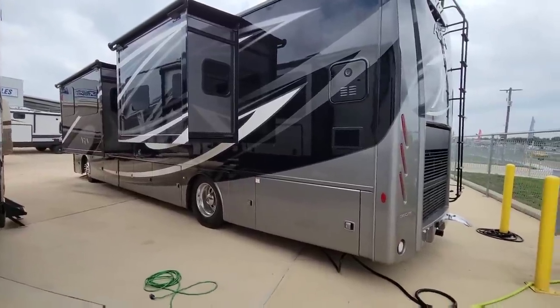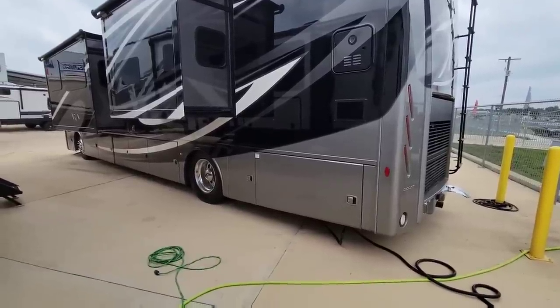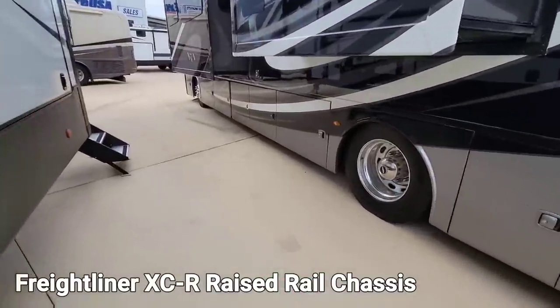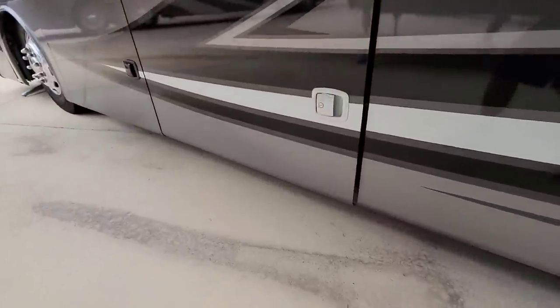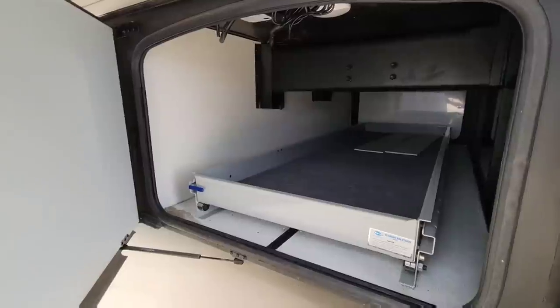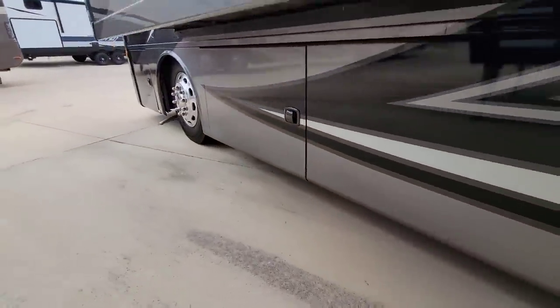Full body paint. I'm going to guesstimate that this is about 38 feet long. I believe it's either going to be on a Spartan or a Freightliner chassis. One way you can generally tell — underneath here you can see the pass-through and the frame rails. I believe that is a Spartan chassis feature, but maybe somebody can chime in on that.